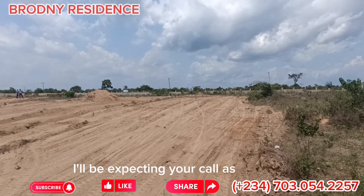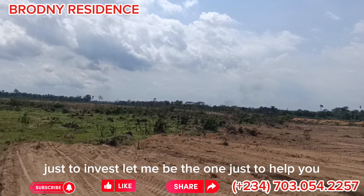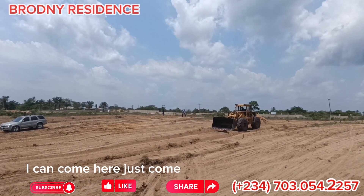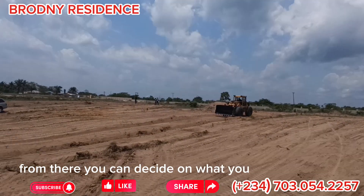I'll be expecting your call if you wish to invest. Let me be the one to help you if you are not around and you want to see how the land looks. I can come here and do a live video with you, and from there you can decide on what you want to do next.